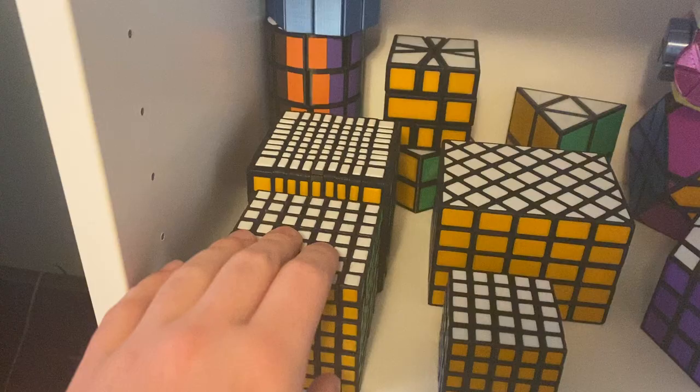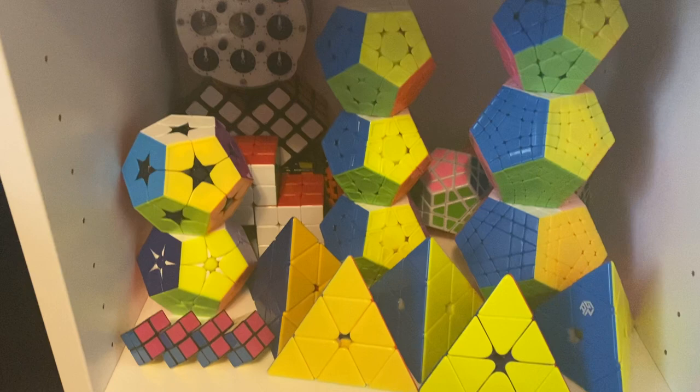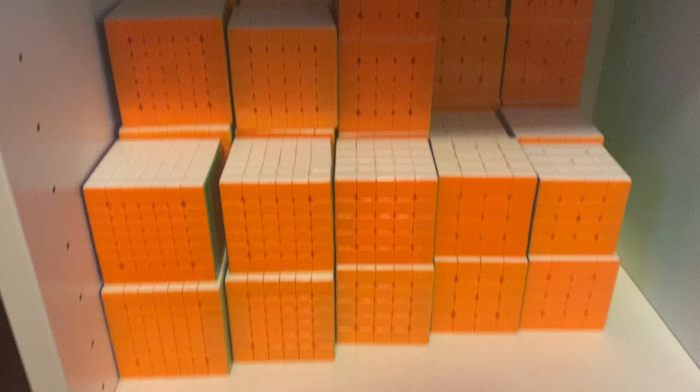I also got the hexagonal prism that I just made. From here down is mostly just speed cubes. Here I got my speed megaminxes and pyramxes, speed 4x4 through 7x7s. And down here I got my small speed cubes. Up here on the wall I got some more minxes.